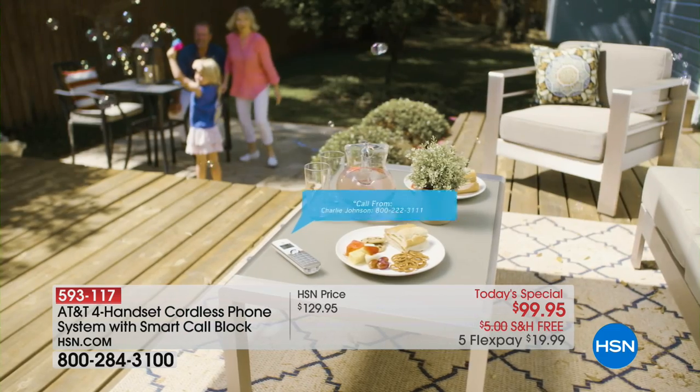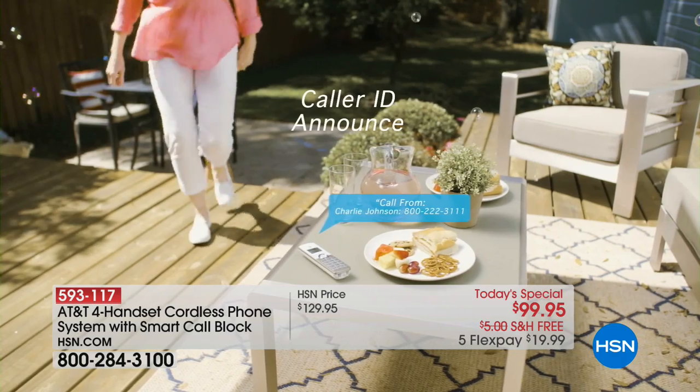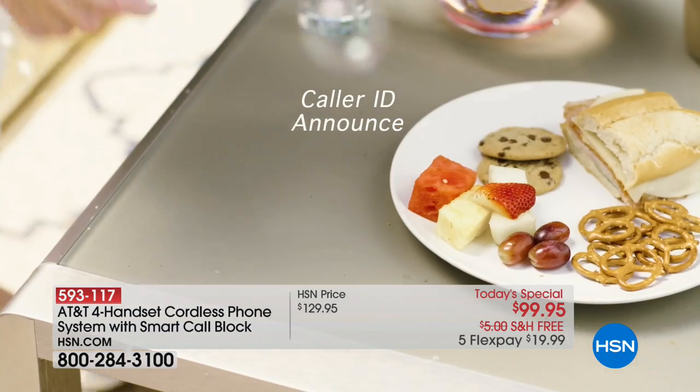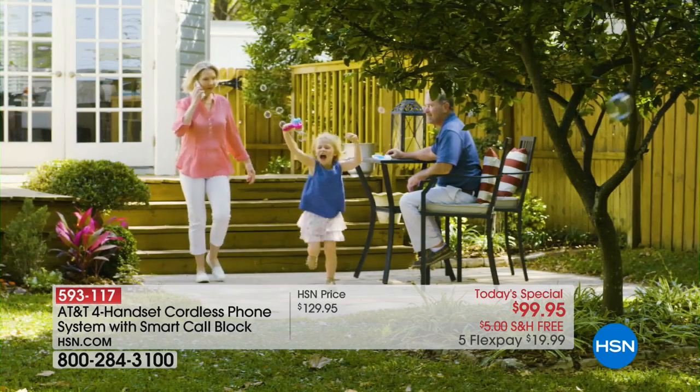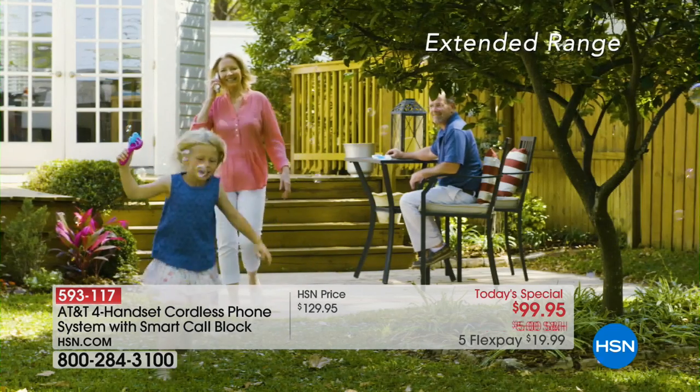This is a completely different home phone system — it truly is a game changer. If you subscribe to Caller ID, it has Caller ID Announce, which means it will announce who's calling. For example: 'Marlo Smith is calling.' That way, you don't have to get up to look at the screen of the phone to see who's calling.